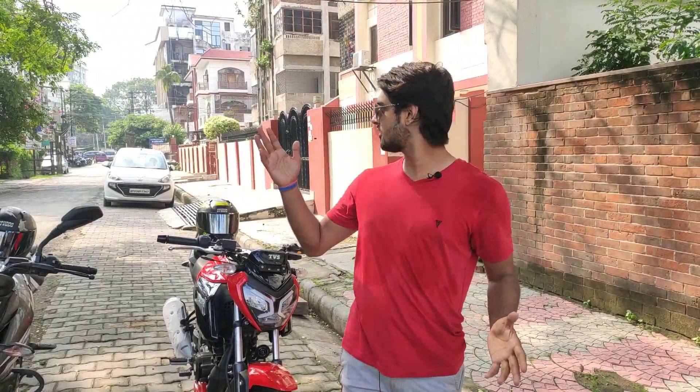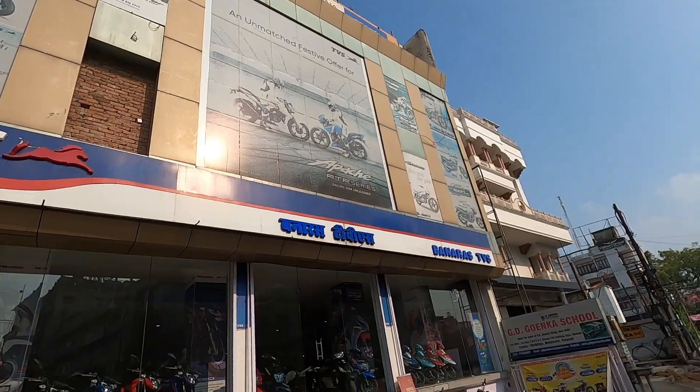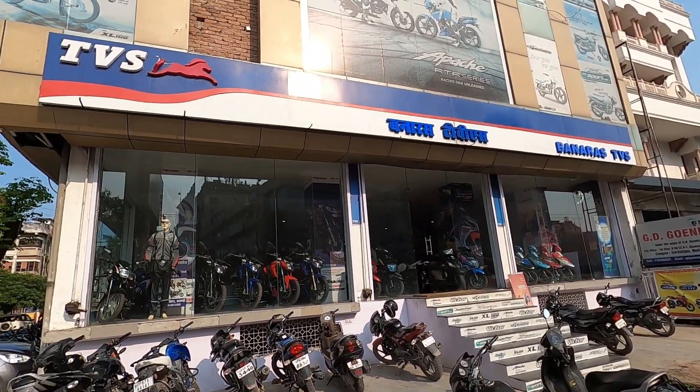First of all, I would like to thank the Banaras TVS and all the people who have provided me the bike. In fact, it is not available to me, but they also arranged the bike for me, so this is a very good thing for them.